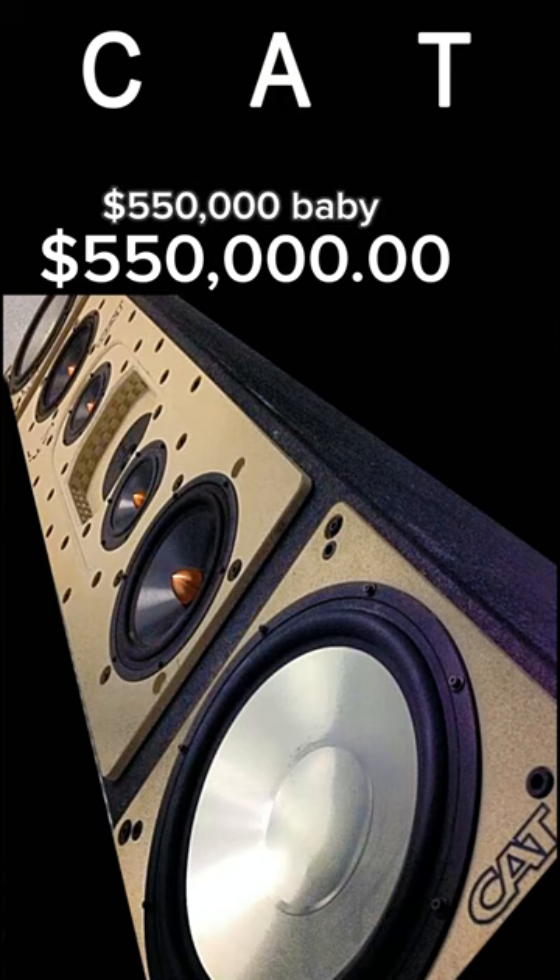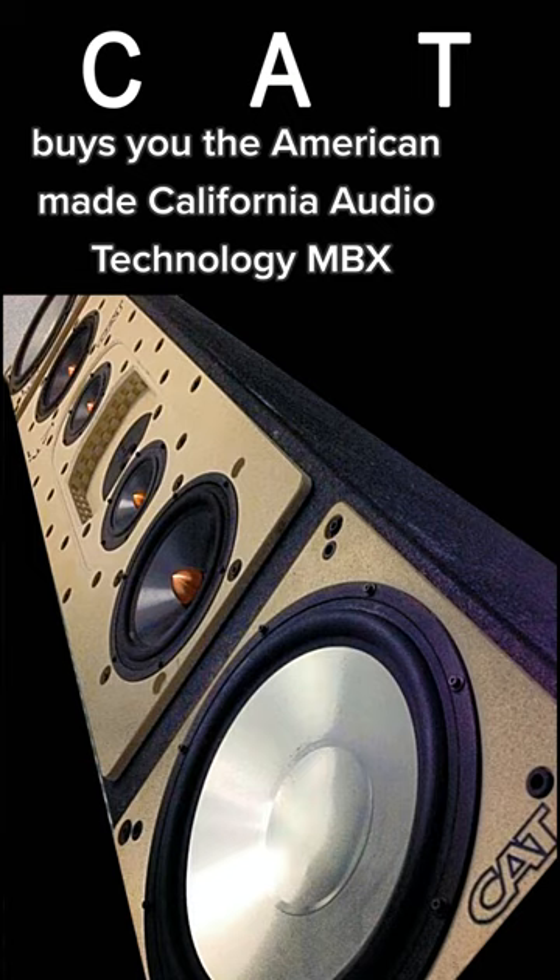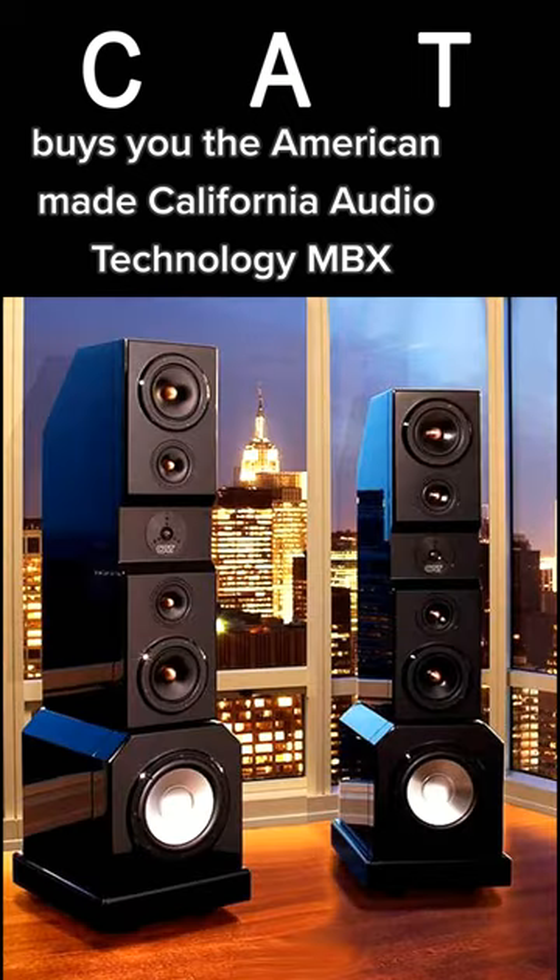$550,000 minimum, baby, buys you the American-made California Audio Technology MBX.